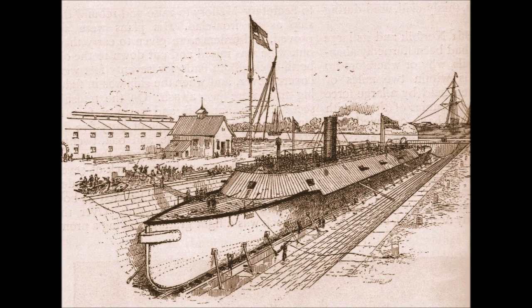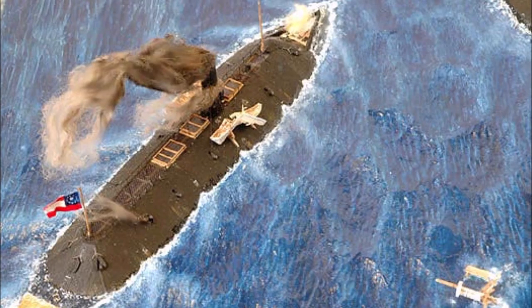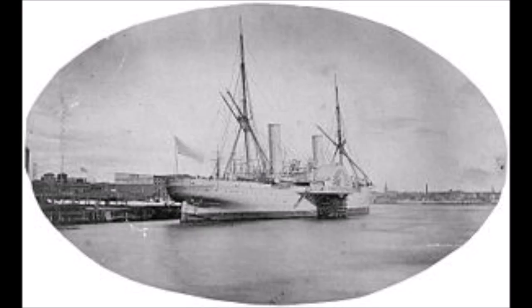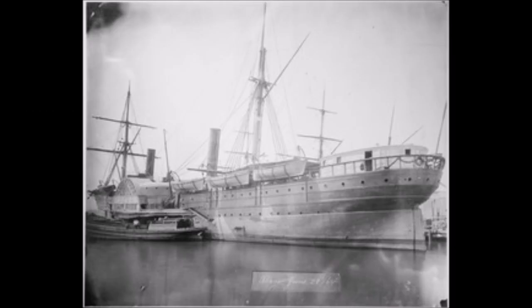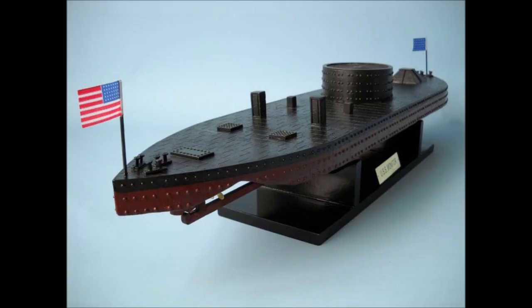CSS Virginia retired to the Gosport Naval Yard in Portsmouth, Virginia, and remained in dry dock for repairs until April 4, 1862. In the following month, the crew of the CSS Virginia were unsuccessful in their attempts to break the Union blockade, which had been bolstered by the hastily ram-fitted paddle steamers SS Vanderbilt and SS Illinois, as well as the SS Arago and USS Minnesota, which had been repaired. CSS Virginia had made several sorties back over Hampton Roads hoping to draw USS Monitor into battle, but Monitor was under strict orders not to re-engage.